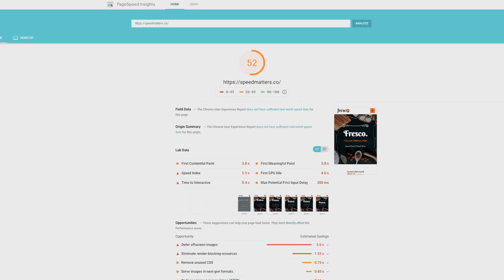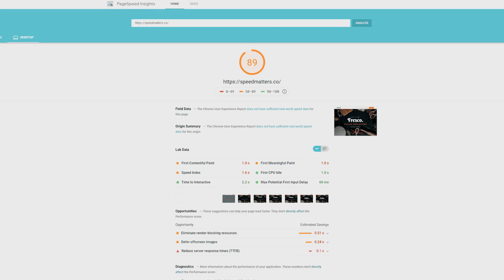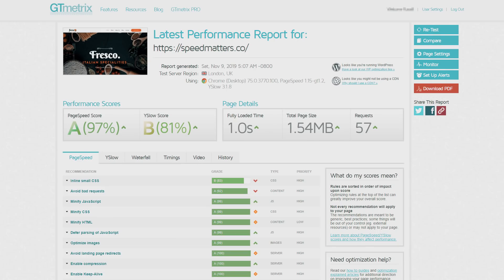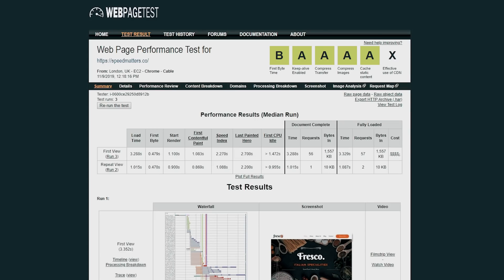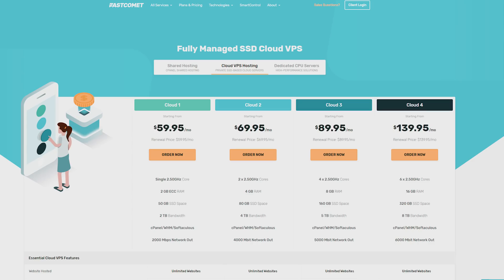To keep things fair, each test was run from the location where the actual server is hosted. All the tests for the five dollar option were run from the UK, and all the tests for the ninety dollar VPS were run from the United States. So let's have a look at the results. Google PageSpeed scores: mobile at 52 and desktop at 89, which is really good all things considered. GTmetrix scores an A with 97, and a fully loaded time of one second. Pingdom loads in a respectable 770 milliseconds, and WebPageTest scores all A's bar one — I believe that one is just because there's no CDN running.